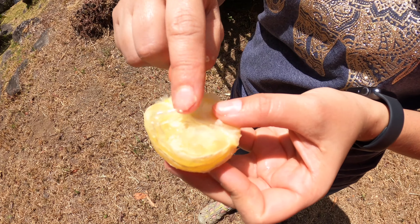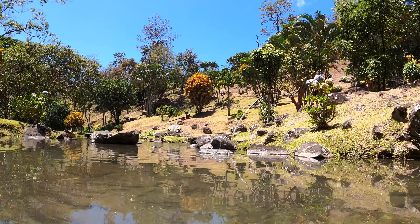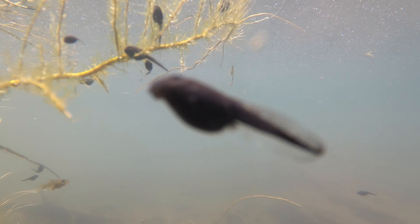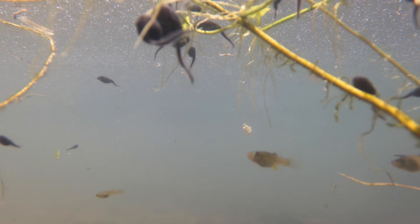If you eat this part — the white part is better. It's like a mix of a grapefruit and an orange. Grapefruit, orange, and lime. Nice — this is the part you eat.